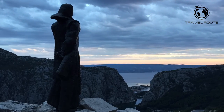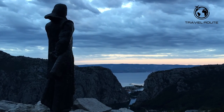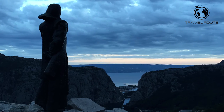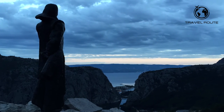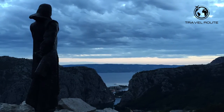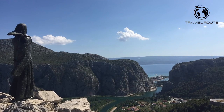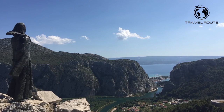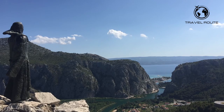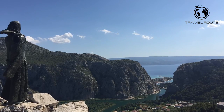Mile Gojsalic Statue. The Mile Gojsalic statue stands tall, looking over the beautiful scenery of Cetina River with a view to the Adriatic Sea. It commemorates the legacy of Mile Gojsalic, a Croatian martyr and heroine. The statue, from its perch on the banks of Cetina River, offers visitors breathtaking views over both land and sea, reminding us all to take a moment to appreciate our surroundings.